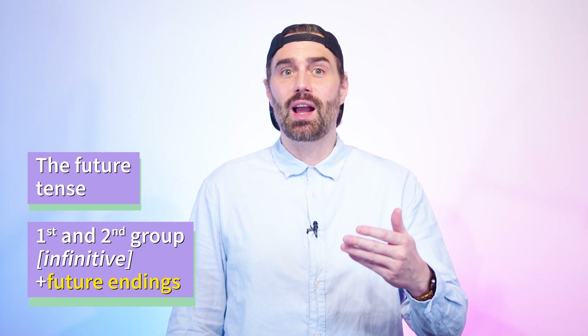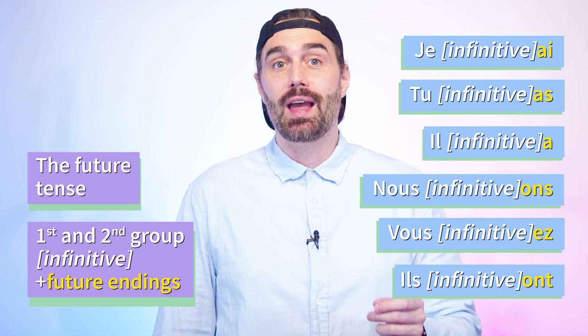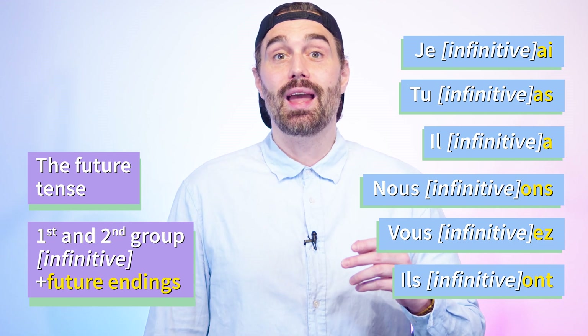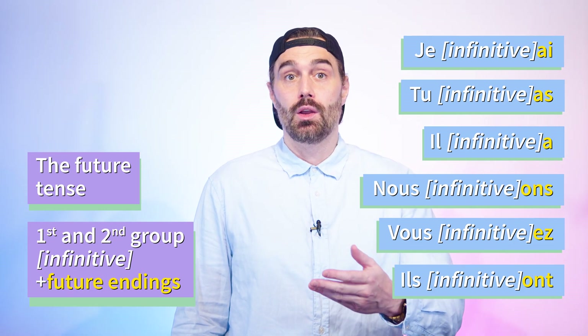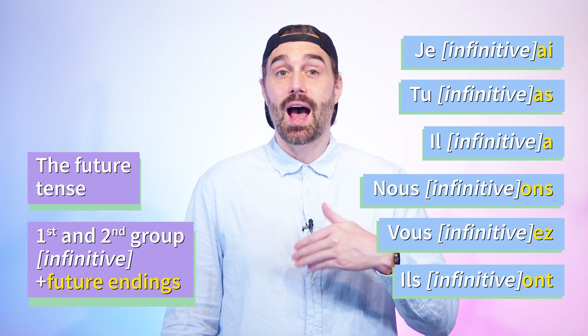You can already learn them by heart like a rhyme. The endings of the future are: -ai, -as, -a, -ons, -ez, -ont. So, for example, if you take the verb manger, you write manger — M-A-N-G-E-R — and add these endings.